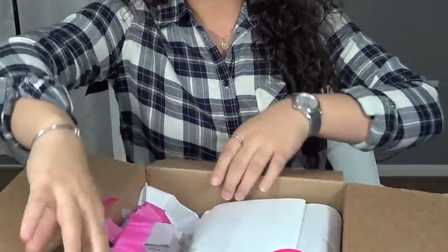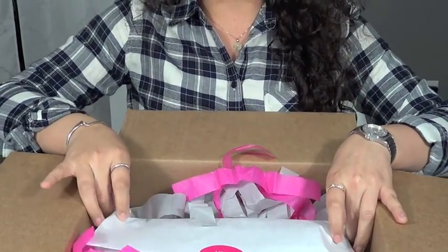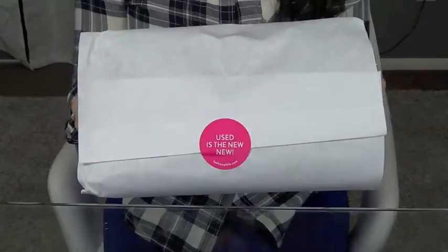So in here you can see there's confetti and lots of tissue paper. I really like the way they package the bag — they put enough tissue paper in there to ensure the bag isn't shifting around and moving a lot during the delivery process.